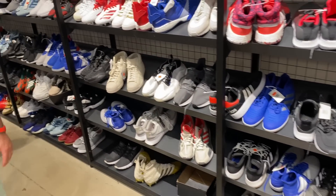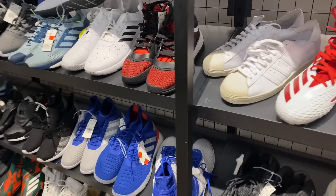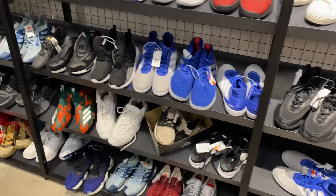They actually have the hash wall organized, believe it or not. Shoes are facing the direction they should be facing. There's a whole bunch of them, but I don't see much that's different — pretty much the same shoes you see on the shelves. Nothing crazy, nothing that sticks out to me.